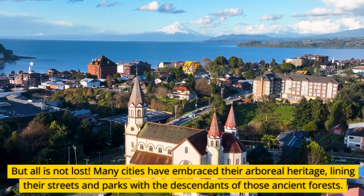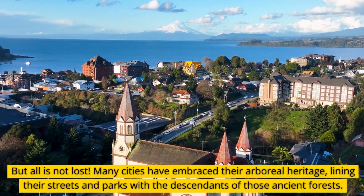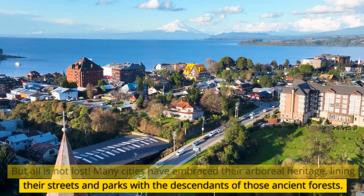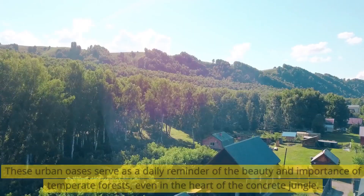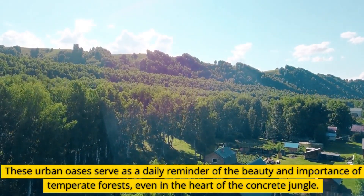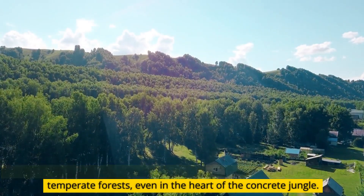But all is not lost. Many cities have embraced their arboreal heritage, lining their streets and parks with the descendants of those ancient forests. These urban oases serve as a daily reminder of the beauty and importance of temperate forests, even in the heart of the concrete jungle.